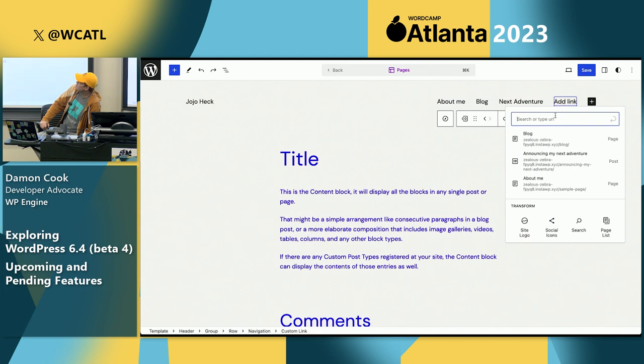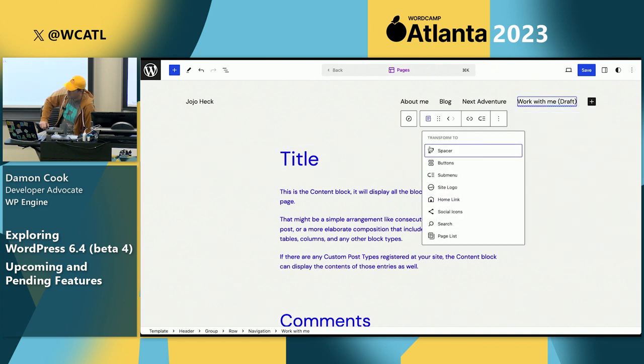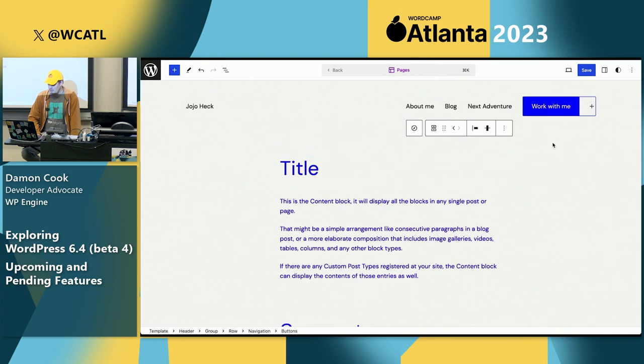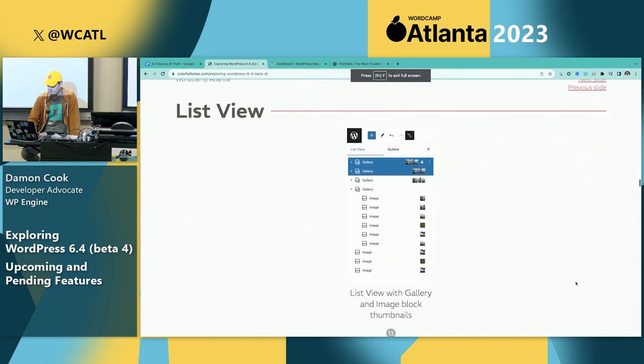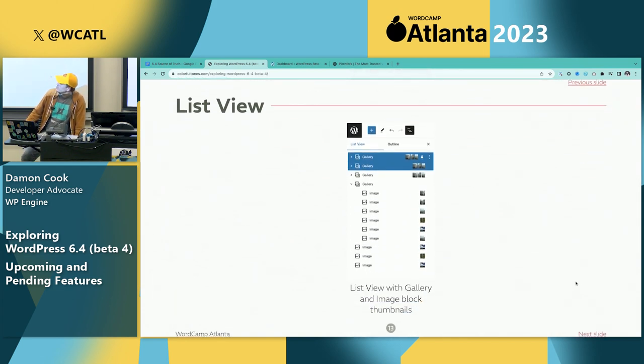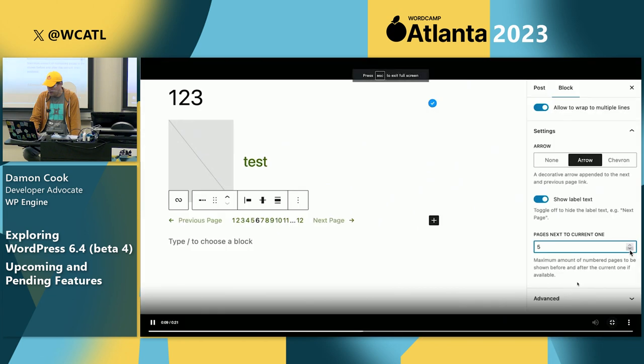In the navigation block you can now add button elements, which is a nice addition since previously it just had link support. Here's an example of inserting a button into your navigation. Also in the list view for gallery and images you can now see a little thumbnail that gives you a visual reinforcement of what images are attached to items within the editor.